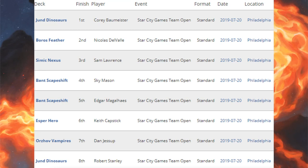Now let's move on to the Star City Games Open. This was a trios event — we'll look at Standard first, then come back for Modern and Legacy. Because this is a team event, a weak Standard deck could be propped up by strong Modern and Legacy decks, or vice versa. This is a pretty big tournament with a lot of different decks. First place: Jund Dinosaurs. Second place: Boros Feather. Third place: Simic Nexus. Fourth and fifth place: Bant Scapeshift. Sixth place: Esper Hero. Seventh place: Orzhov Vampires. Eighth place: Jund Dinosaurs.